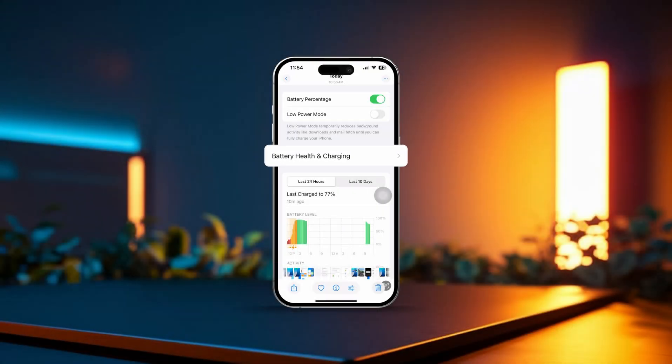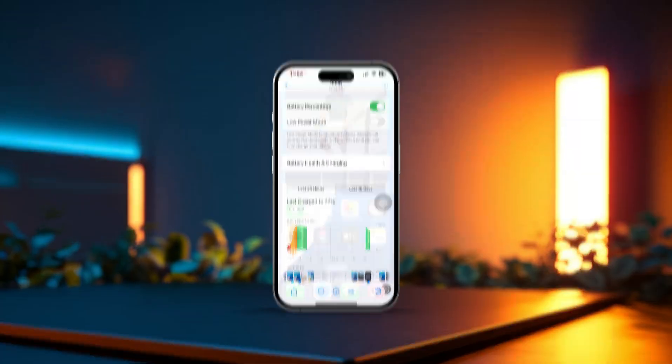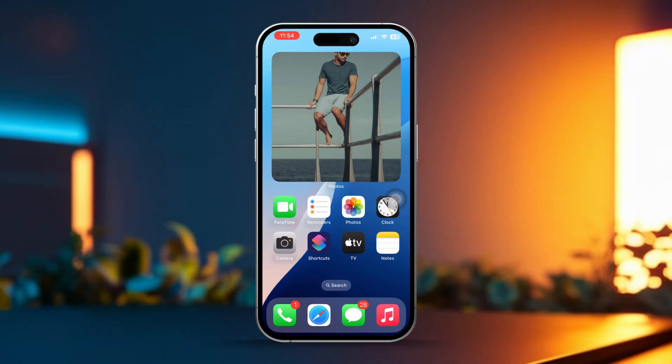Want to keep your iPhone's battery in top shape and make it last longer? There are a few simple tricks that can help maintain your battery's health and keep it running at its best. In this video, I'll show you some easy ways to boost your battery's longevity. Let's get started.